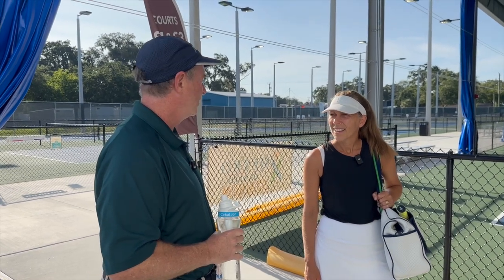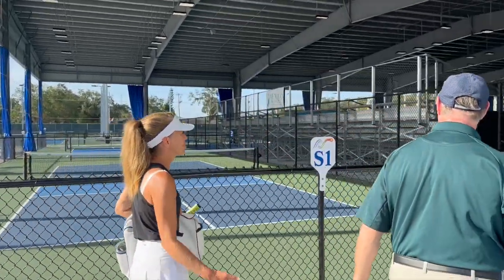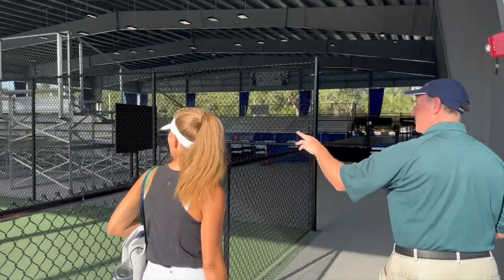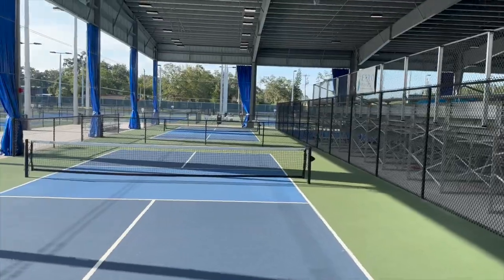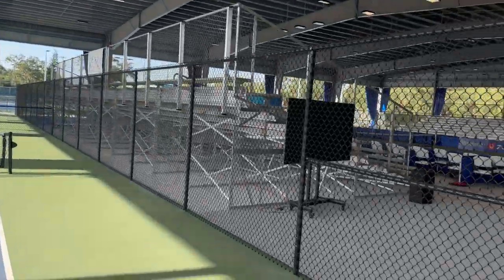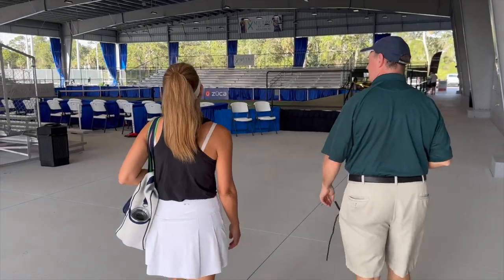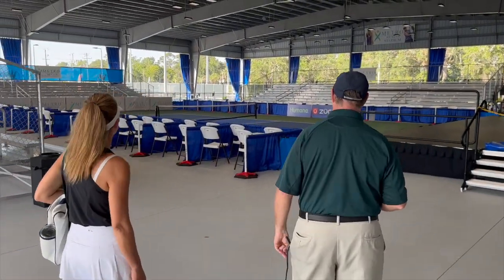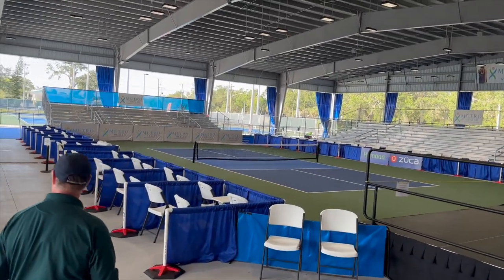We're doing Toys for Tots later this year. Not only is this place part of the community and owned by the community, but it's also giving back to the community. We have instructional courts that members can play on too — this is more of the education area. And this is our championship court. We let members play on this, so you might play on it today.